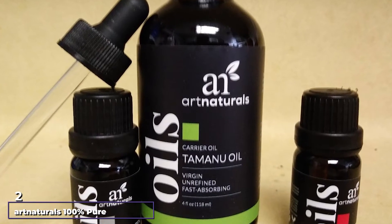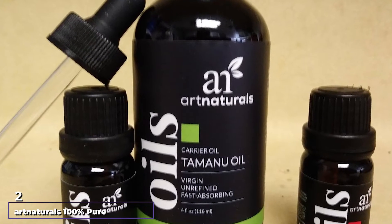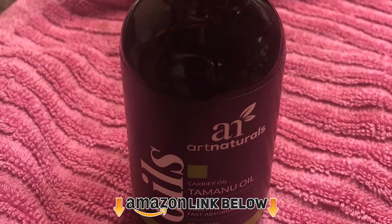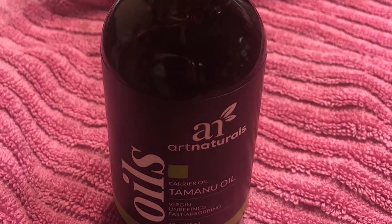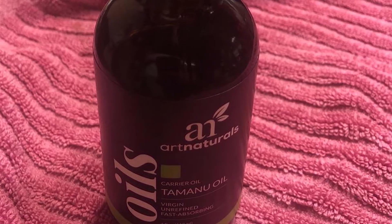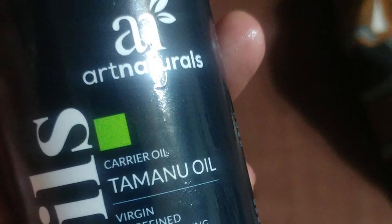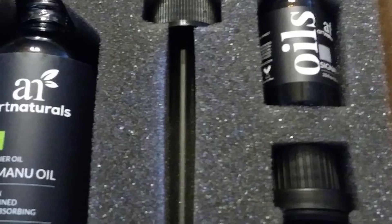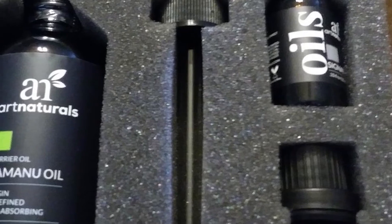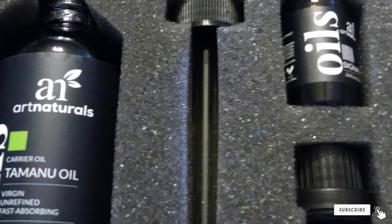Moving on to number 2, we have Naturals 100% Pure Extra Virgin Tamanu Oil. For years, people in the South Pacific, Southeast Asia, and Indonesia have used the oil pressed out of Golden Nuts for skincare. It seemed as if they knew something about skincare that most people don't. Fortunately, the knowledge of what this oil, generally called Tamanu, does — especially on skin issues like psoriasis — has spread abroad. Today, you have access to that secret in this product from Naturals.